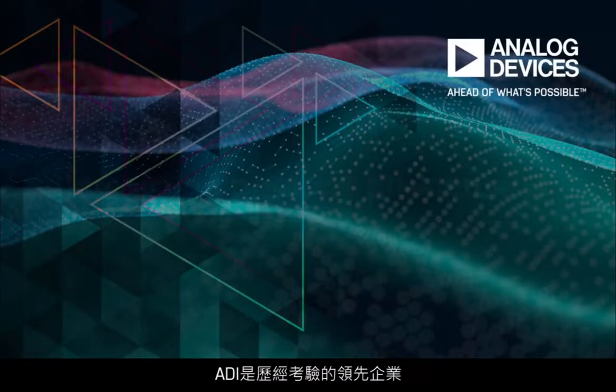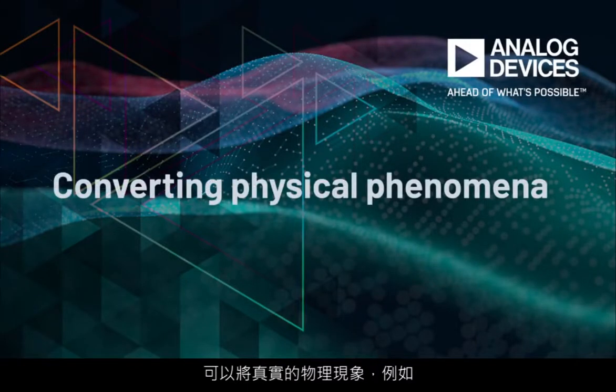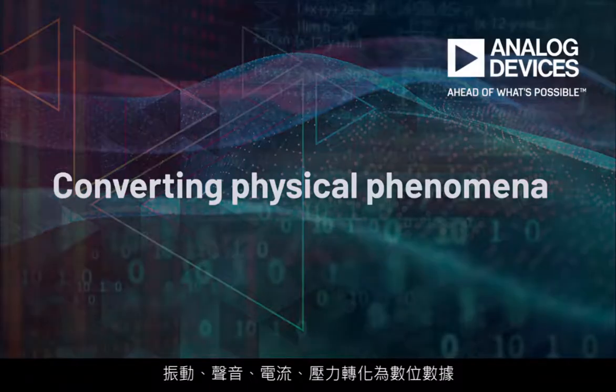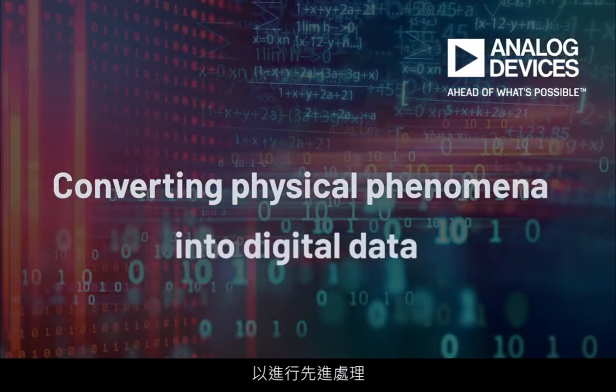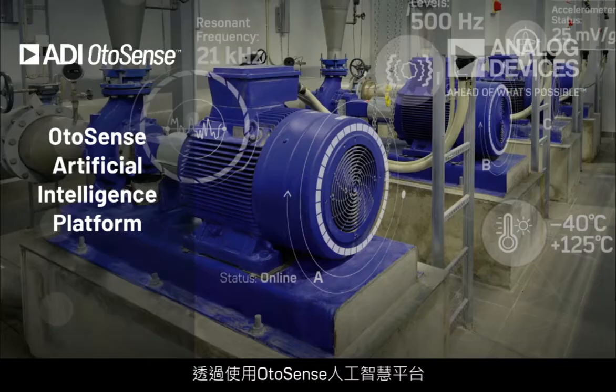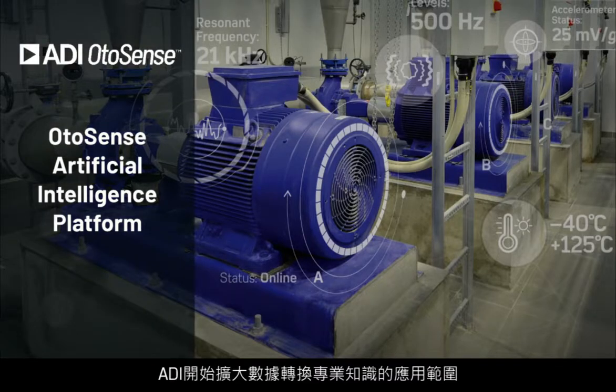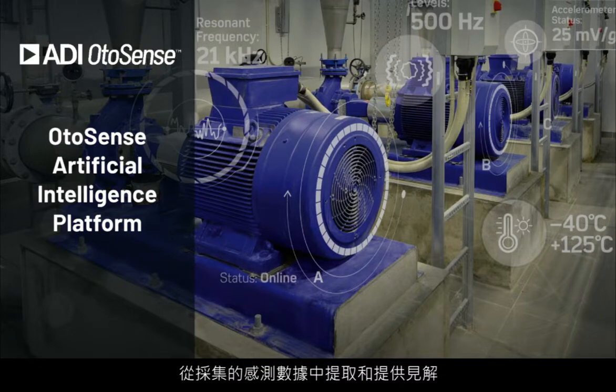Analog Devices is a proven leader in converting real-world physical phenomena such as vibration, sound, current, and pressure into digital data for advanced processing. With the OtoSense Artificial Intelligence Platform, ADI is extending this expertise in data conversion to extract and deliver insights from collected sensing data.